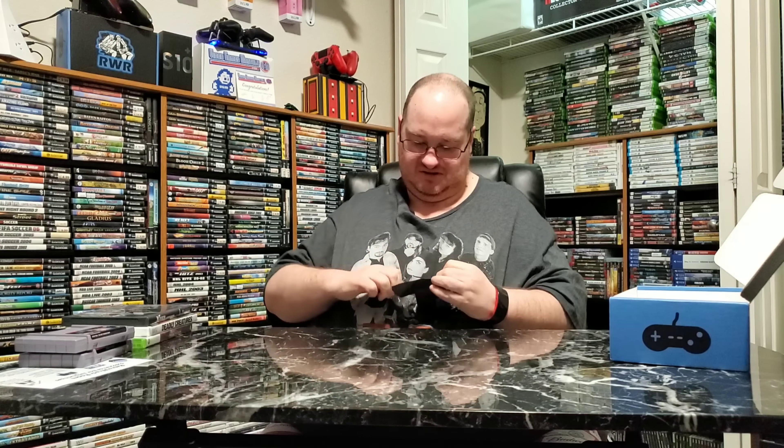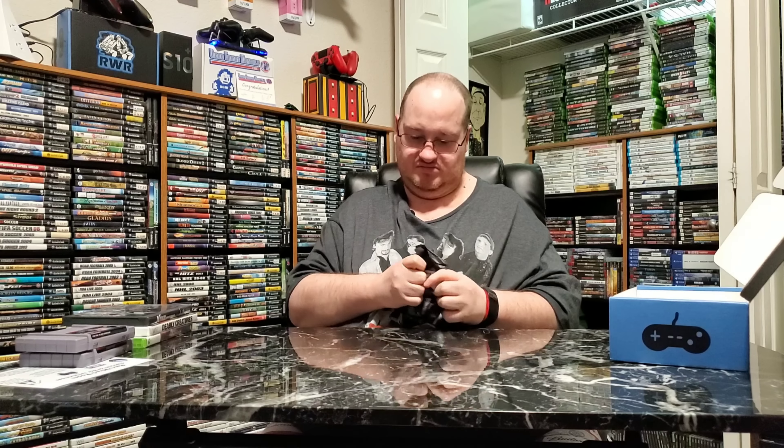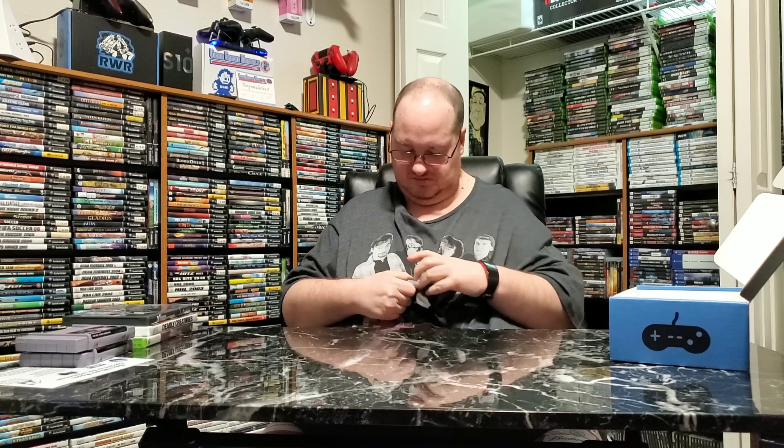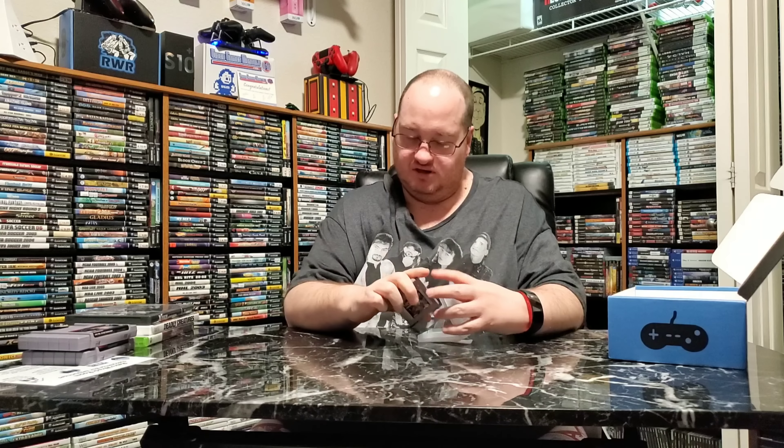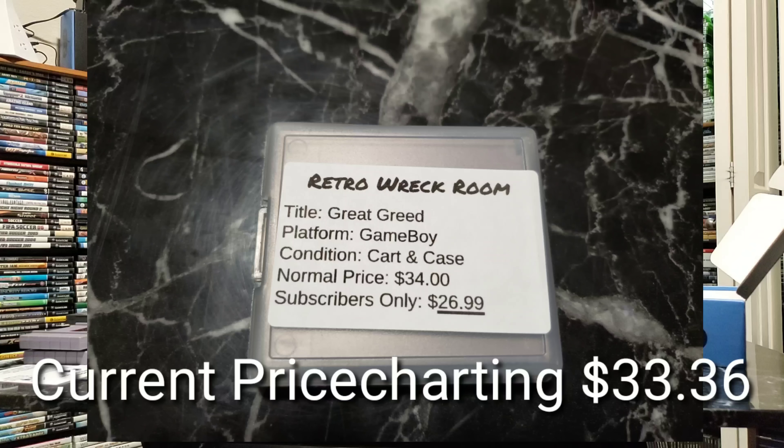It's a Game Boy game. Great Greed — never heard of it. Looks like some type of warrior wizard game. I've never heard of it, but there's probably a reason for that because it's probably really rare. Normal price on this is $34, subscriber price is $26.99. Wow. I don't always tell you guys honestly what I keep and what I send back, but as excited as I was about this one, you can imagine.